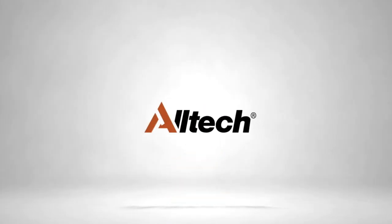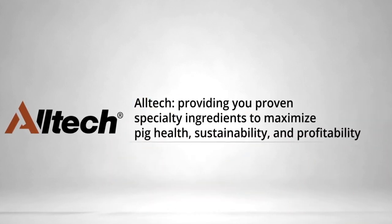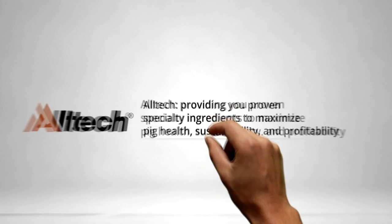Like you, we know feeding pigs is a challenge. At Alltech, our proven specialty ingredients work to solve your toughest challenges. Whether it's combating mycotoxins, increasing feed efficiency, or just getting a few extra pigs per litter, Alltech's full line of trace minerals, enzymes, prebiotics, and other specialty ingredients are backed by science and real customer success. Start seeing maximized health, sustainability, and profitability in your pigs, and more free time for you by visiting Alltech.com/pig today.